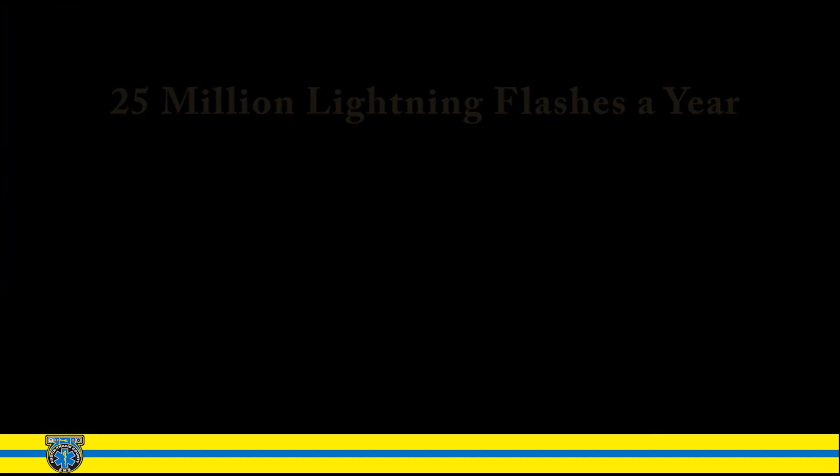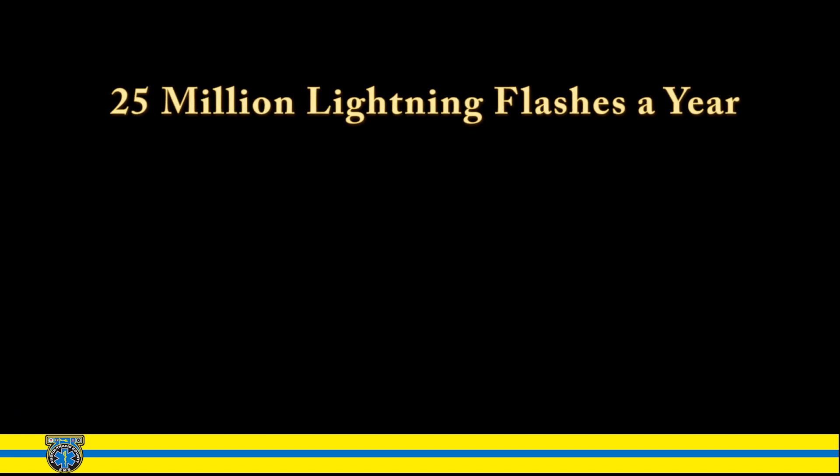What you just saw were the negative charges from the clouds, or step leaders, causing positive charges, or streamers, to reach toward the clouds from objects on the ground. When they meet, that produces a lightning bolt. In the United States, there are about 25 million lightning flashes every year.